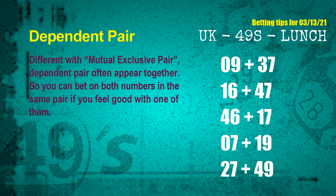Some numbers are mutual exclusive, some are dependent. Numbers in the same dependent pair you can bet on both, because they are often drawn in one draw. The dependent pairs for next draw are: first pair 09 and 37, second pair 16 and 47, third pair 46 and 17, fourth pair 07 and 19, fifth pair 27 and 49.